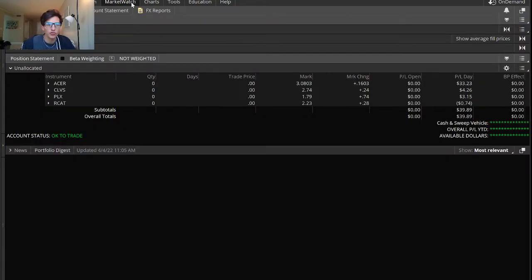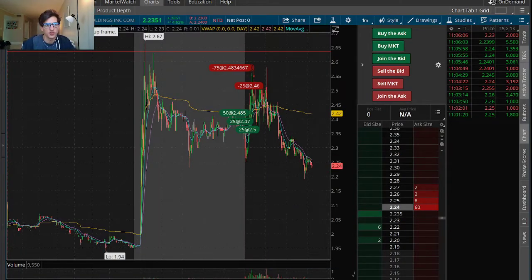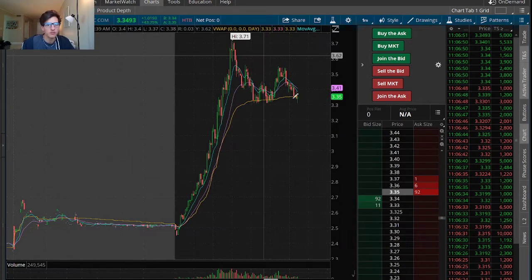I had one solid trade today in pre-market on Acer. And then the rest of the day there wasn't much opportunity except ATER, which had a nice front side right at the open. However, I completely missed it.